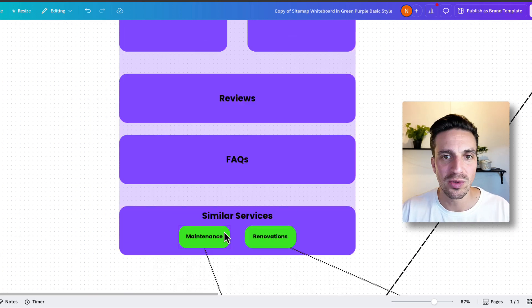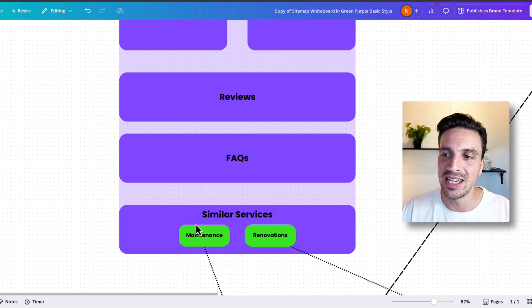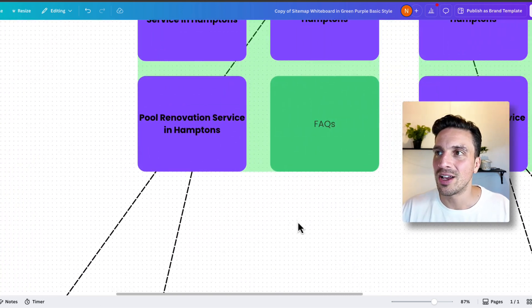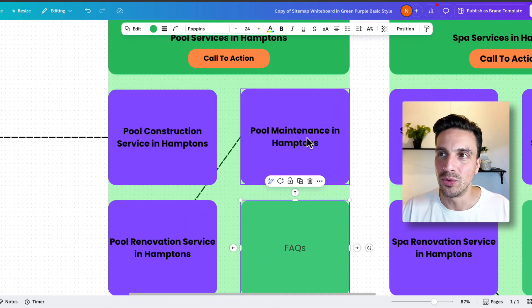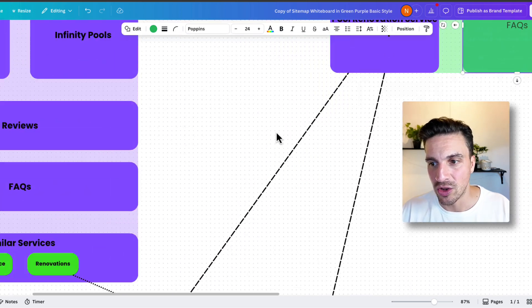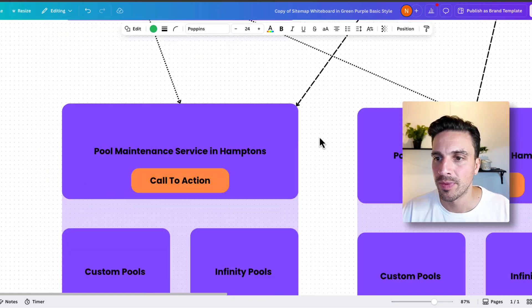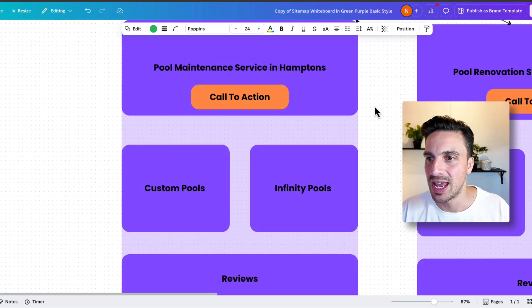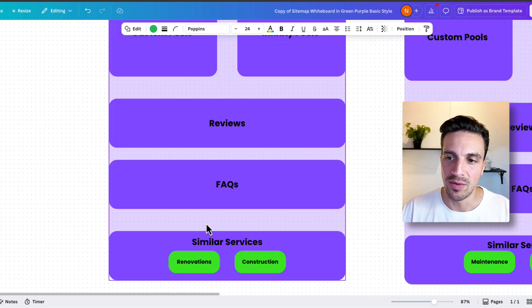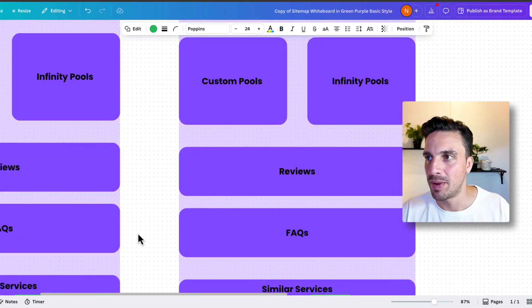You might have reviews, FAQs, and here at the bottom, ideally you have similar services. So if I go back to the main hub for pool services in Hamptons and I click on pool maintenance, I go to a dedicated page for that — pool maintenance services in Hamptons — with the same structure and the similar services listed, either renovation or construction.